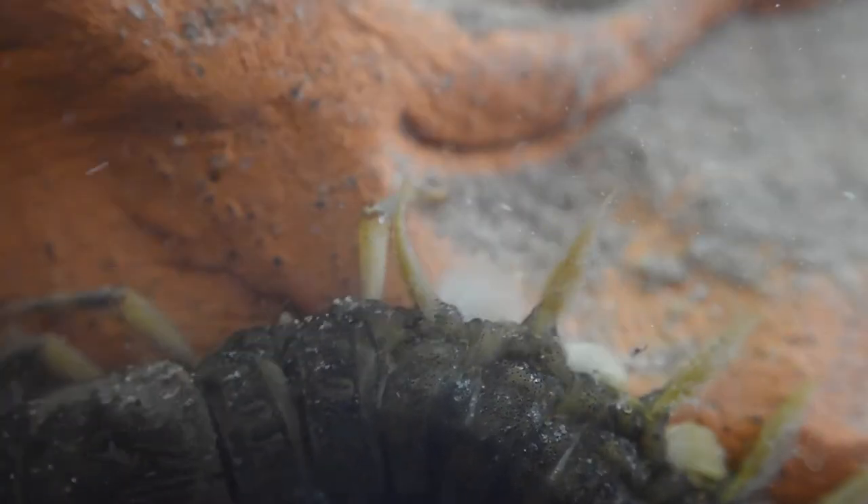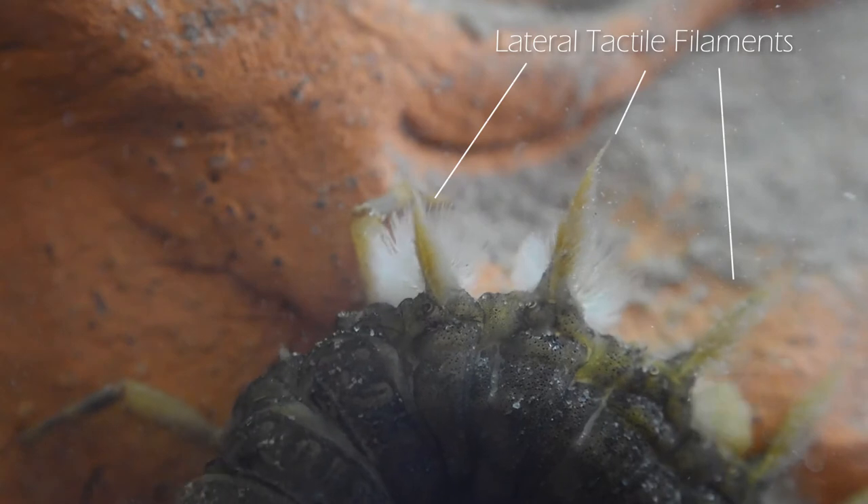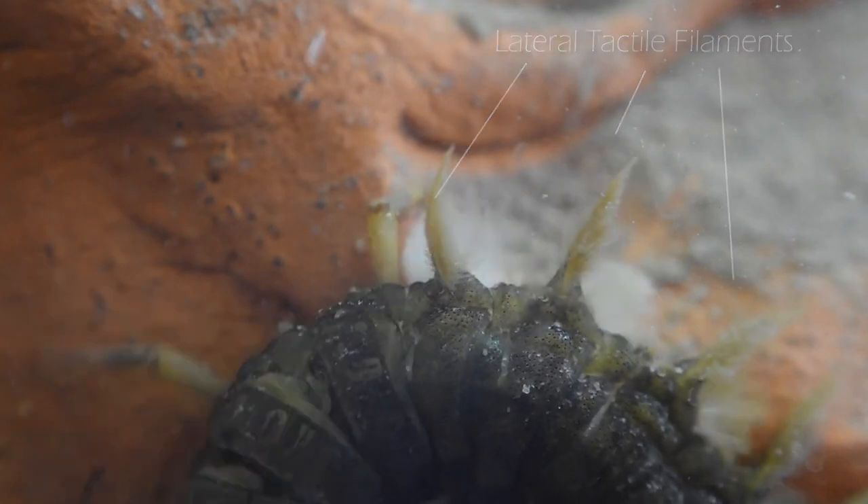Their eyes are rather small, and because they live in darkness under river rocks, vision is not their primary sense. Rather prominent along the abdomen are the lateral tactile filaments, which allow the Hellgrammite to detect any creature coming at them from behind by touch.